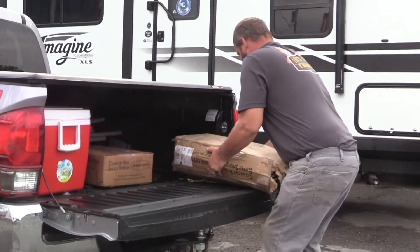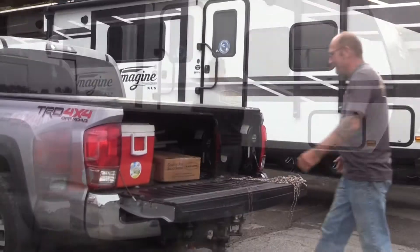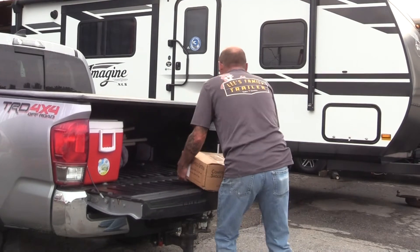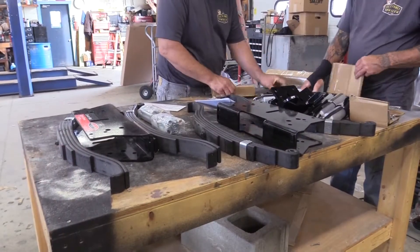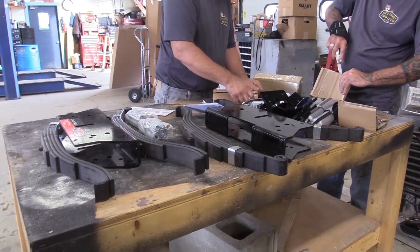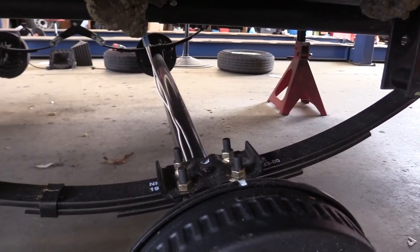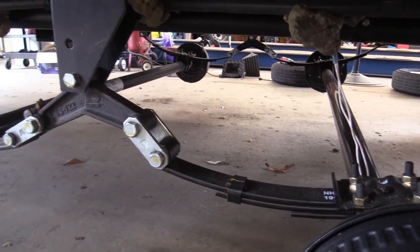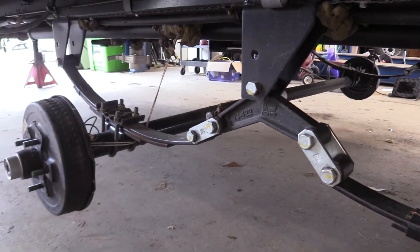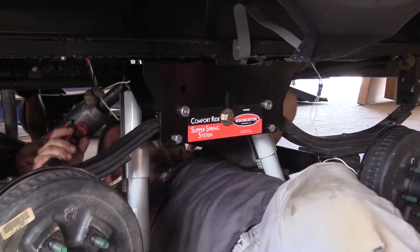Randy, the service tech on our project, handles this 150-pound box like it's a bag of potatoes. Dennis is also working on our project. After learning that most travel trailers don't have shock absorbers, and that travel trailers can experience shaking on the road that measures 3.2 on the Earthquake Richter scale, we decided to install the Roadmaster shock absorbers and Comfort Ride slipper spring system.